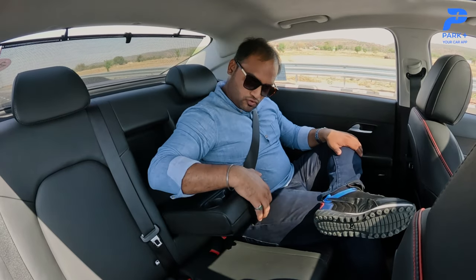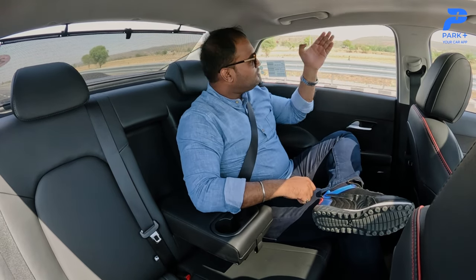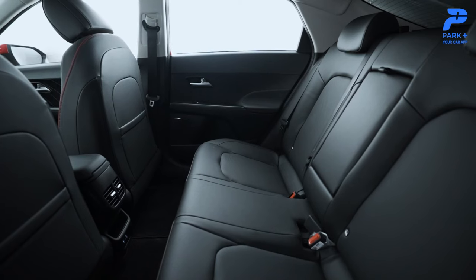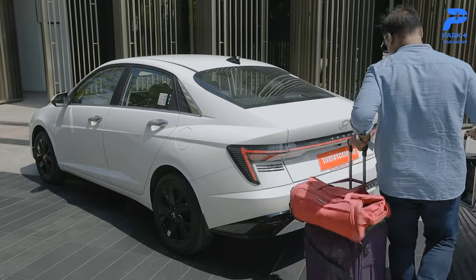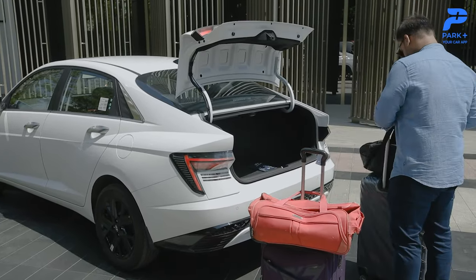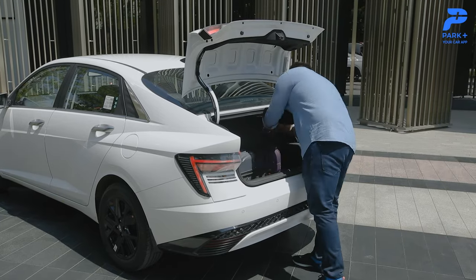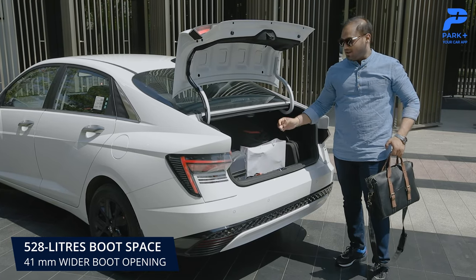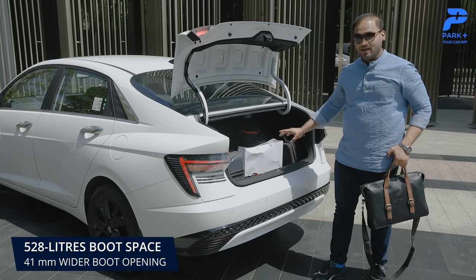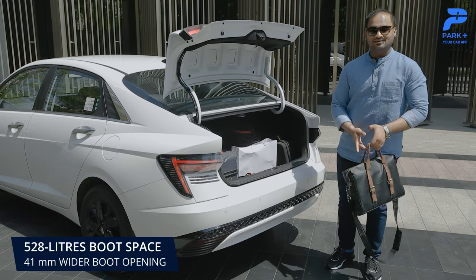You also get a drop-down armrest with cup holders and a rear sun blind. Side window sun blinds could have been a nice addition, but overall it's a decent package. Behind the cabin, the boot space is 528 liters — you can't find that in a compact SUV — and it can gobble quite a lot of luggage and then some.